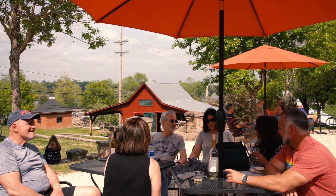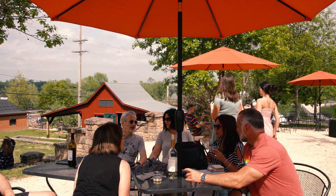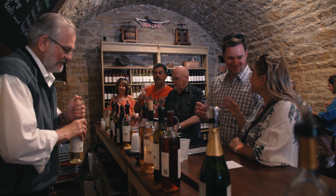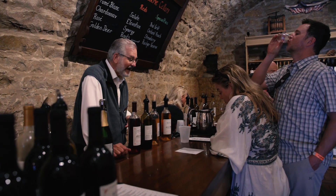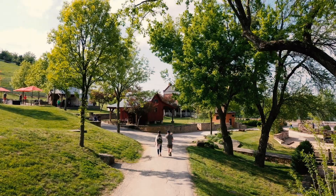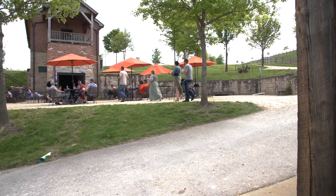The white wines include a dry Fumé Blanc with Sauvignon Blanc, an all-Blanc blend, a Chardonnay, and a Chardonnay blend — really mirroring how well Missouri and California grapes play together.